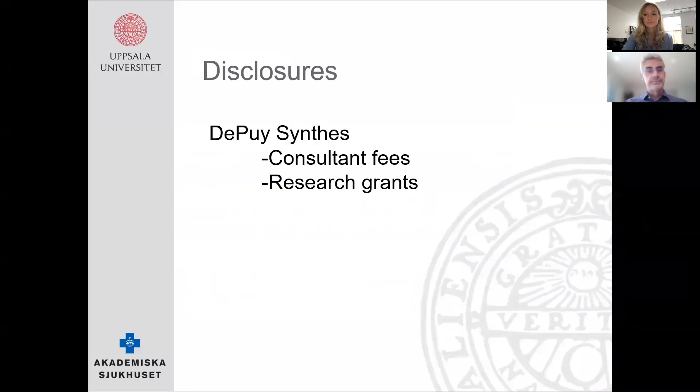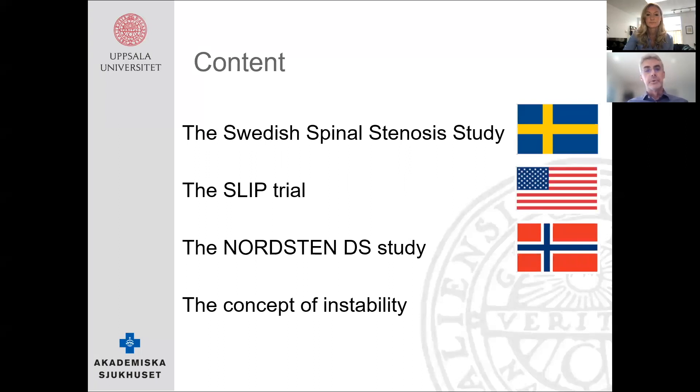Some disclosures. The bulk of this talk will be about our publication from the Swedish Spinal Stenosis Study, but you can't talk about the role of fusion without mentioning a couple of other studies: an American study, the SLIP trial by Suvar Gugawala, published in the same issue of the New England Journal of Medicine as our paper, and also a more recent study from Norway, the Nordsten DS study.